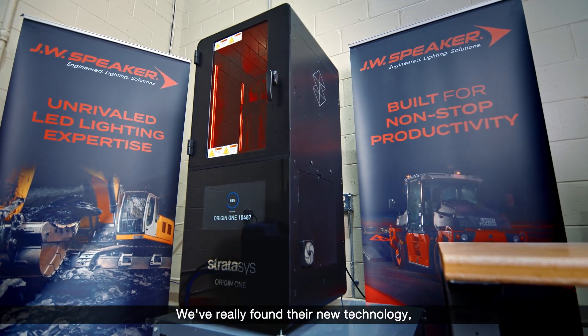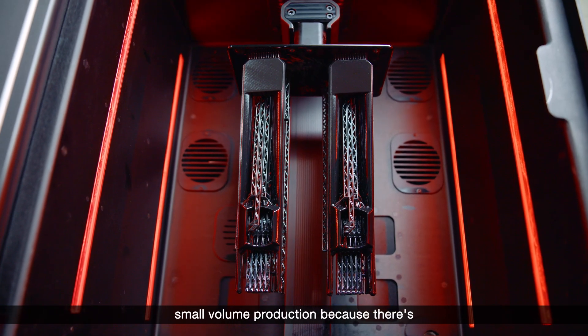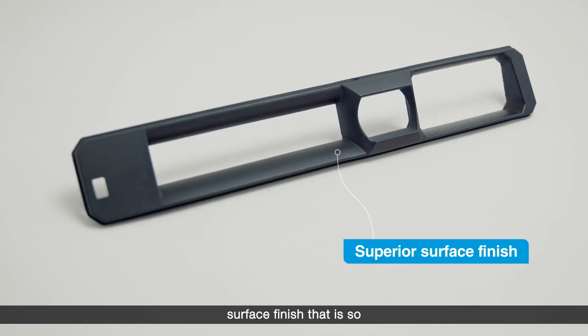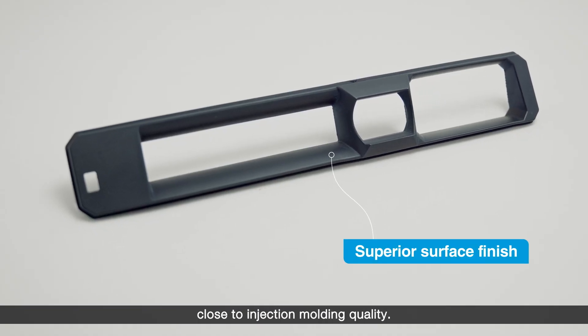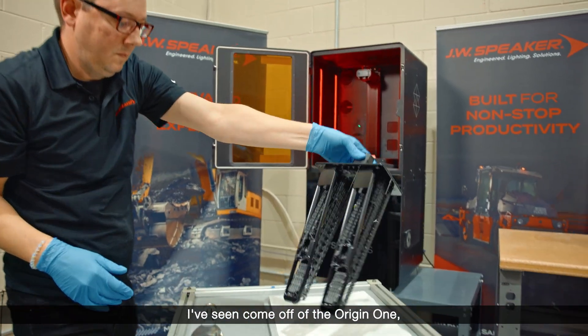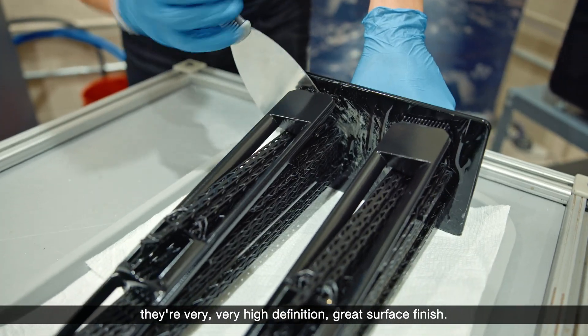We've really found their new technology, Origin, as the new game changer for small volume production, because there's nowhere on the market that you get that surface finish that is so close to injection molding quality. My impressions of the parts that I've seen come off of the Origin 1 — they're very, very high definition, great surface finish.